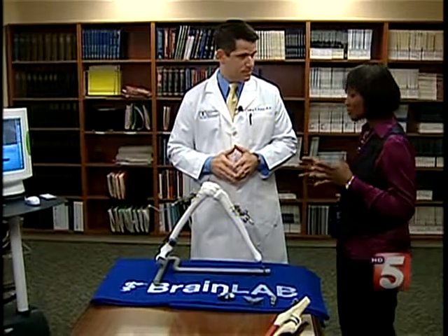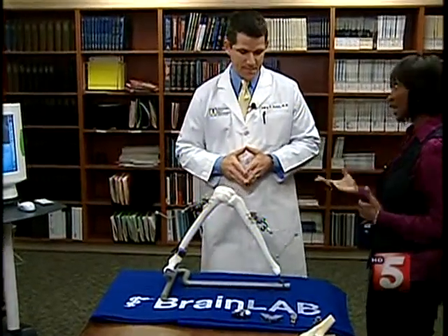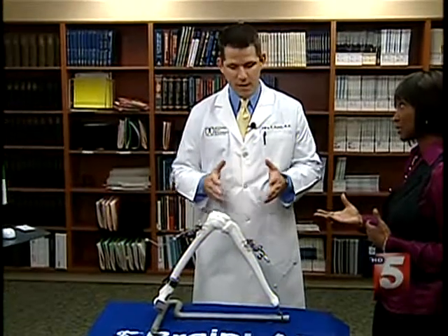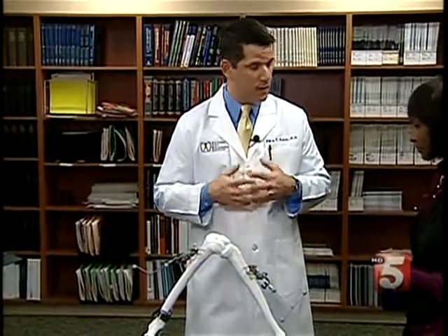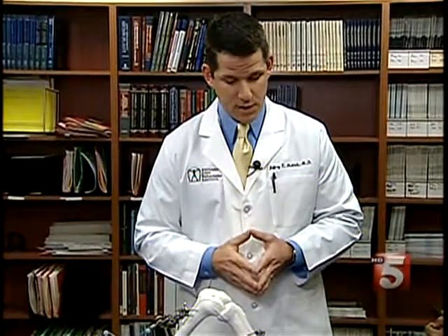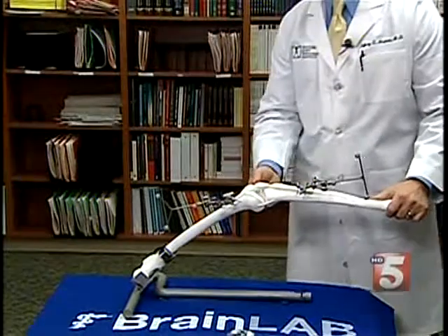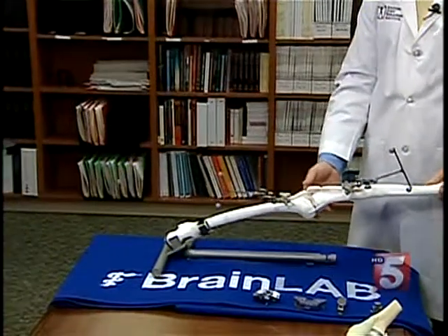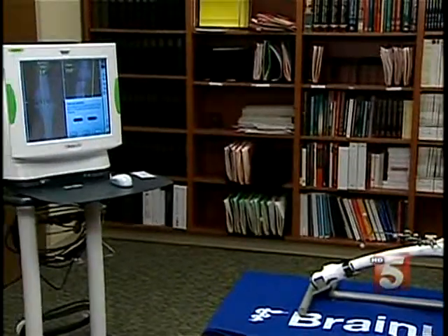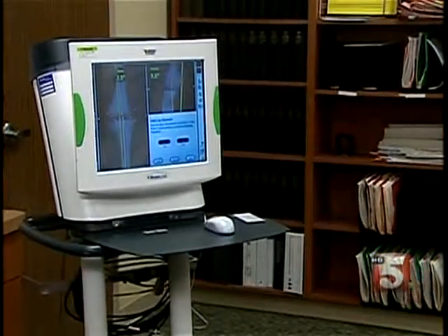This sounds like a procedure that anyone who wants total knee replacement surgery really wants to ask their physician about. Well, I think it's something to ask about. This is obviously something I'm very interested in and I believe in. I'm of the opinion that it gives me a lot more information during the procedure to help perform the procedure. We're able to check and then recheck, and it gives us information on the computer screen about that alignment. It gives us a lot of different data points and information about how well aligned the knee replacement is.